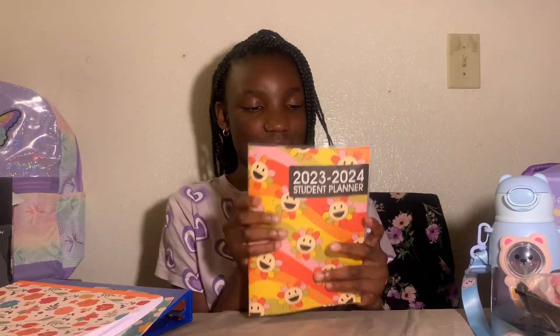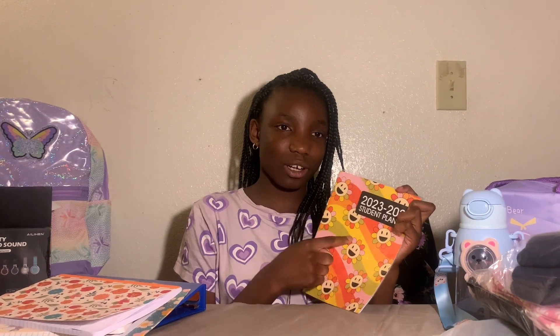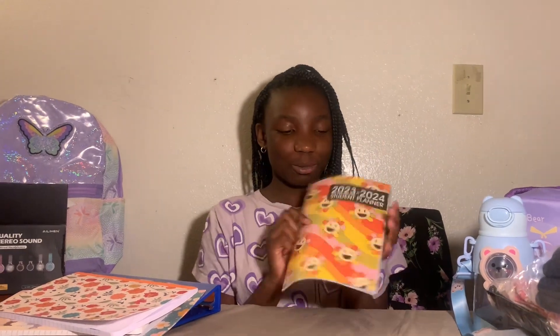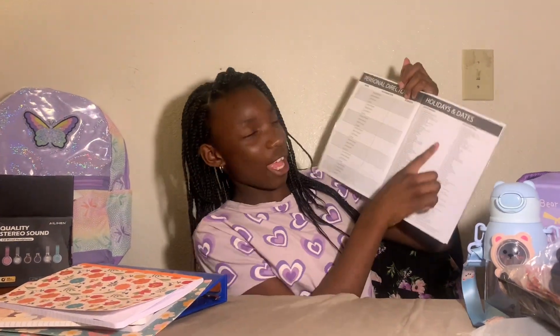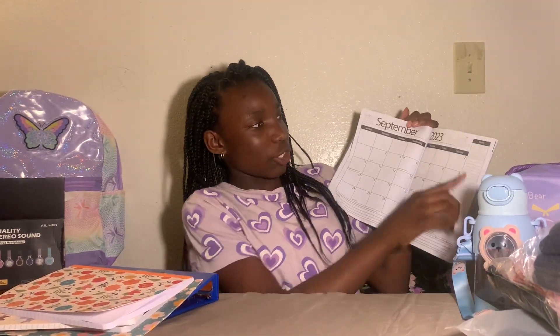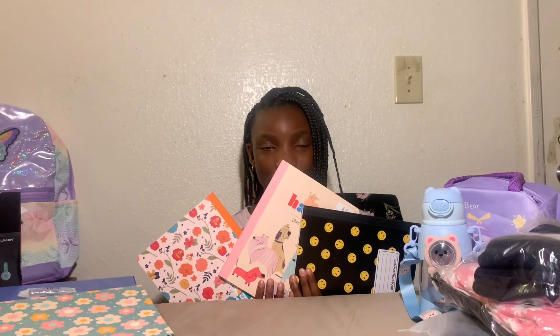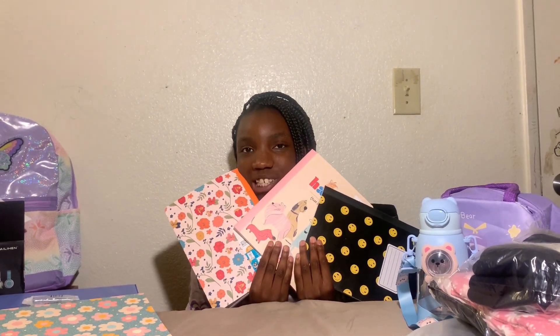Next we have this planner from the dollar store. It has like 90s vibes with all the colors — it kind of reminds me of Baby Shark! Inside you can do self-directory and holidays. One thing to note: I first thought you read the months one way, but you actually have to read it this way — just a reminder!